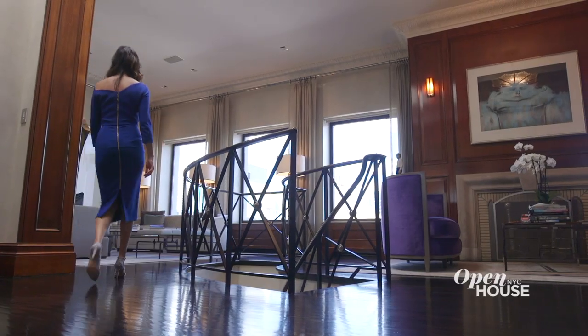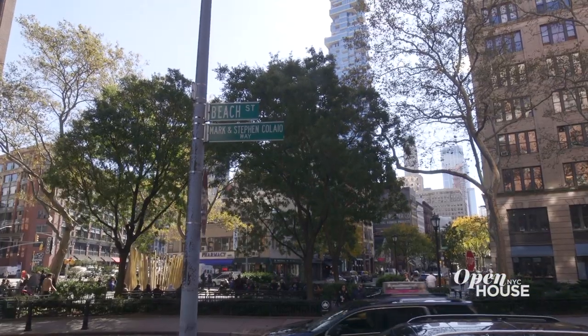Thank you so much for joining me on a tour of this sophisticated home, located on one of the best blocks where Tribeca meets Soho. See you soon.